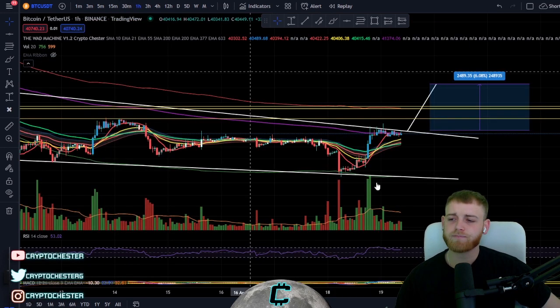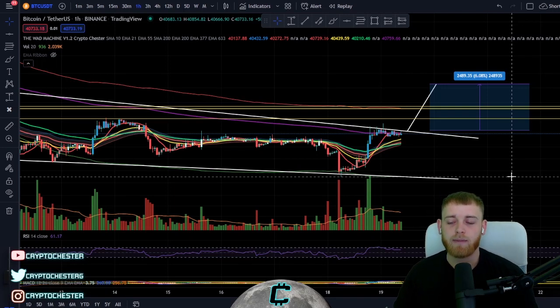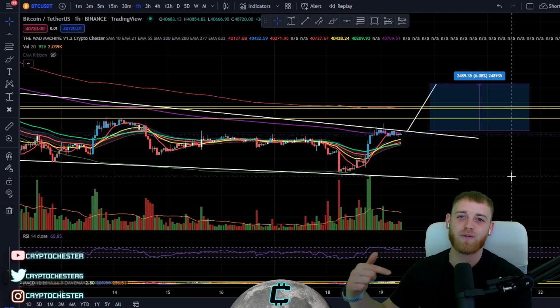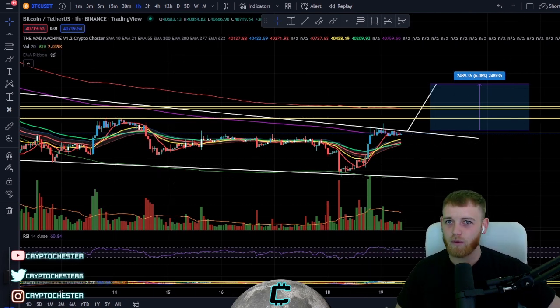That's the BTC update for today, guys. I haven't been streaming or uploading as much because I'm in the middle of a move to Thailand — it's very stressful with a lot going on. I fly in early May, so it shouldn't be too long before I'm back to the normal routine. If you're new to the channel, jump into the community — the Telegram group link is in the description. Peace out and goodbye from me, Crypto Chester.